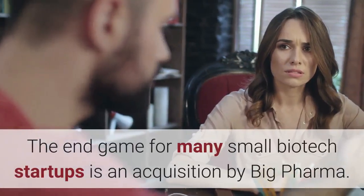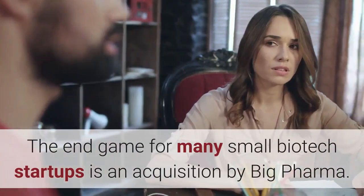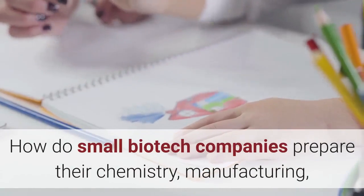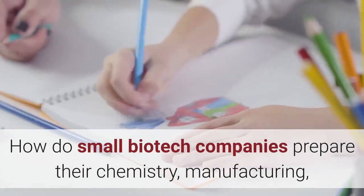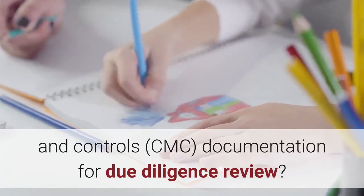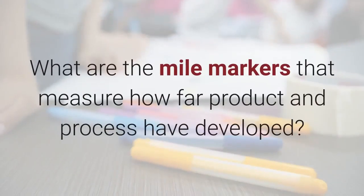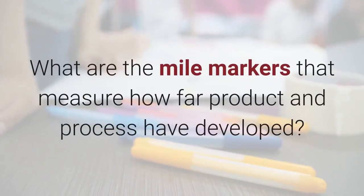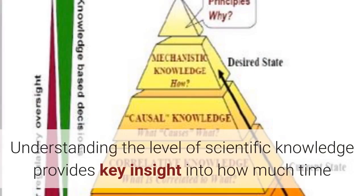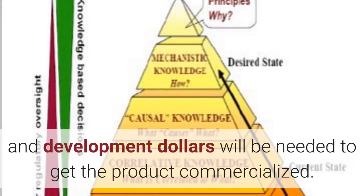The end game for many small biotech startups is an acquisition by Big Pharma. How do small biotech companies prepare their chemistry, manufacturing, and controls documentation for due diligence review? What are the mile markers that measure how far product and process have developed? Understanding the level of scientific knowledge provides key insight into how much time and development dollars will be needed to get the product commercialized.